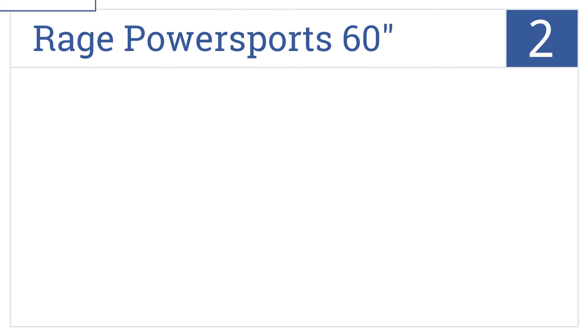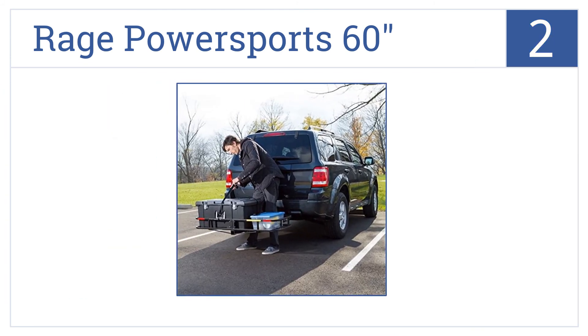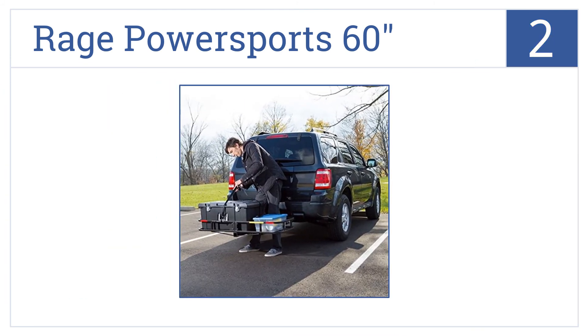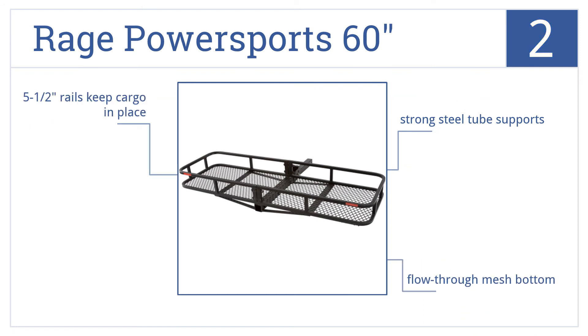At number 2, the Rage PowerSports 60-inch is an incredible value with a large usable basket area, 500-pound weight capacity, and folding design, so it can be out of the way when not in use. It features strong steel tube supports, a flow-through mesh bottom, and 5.5-inch rails to keep your cargo in place.